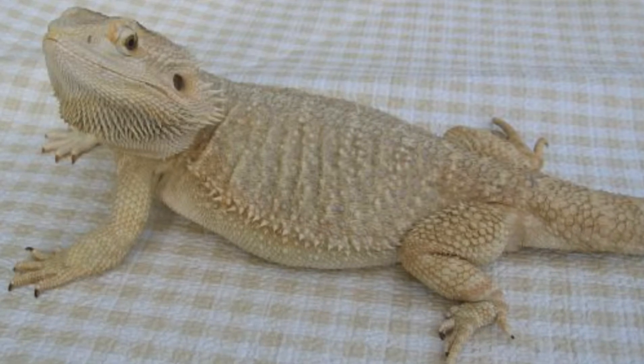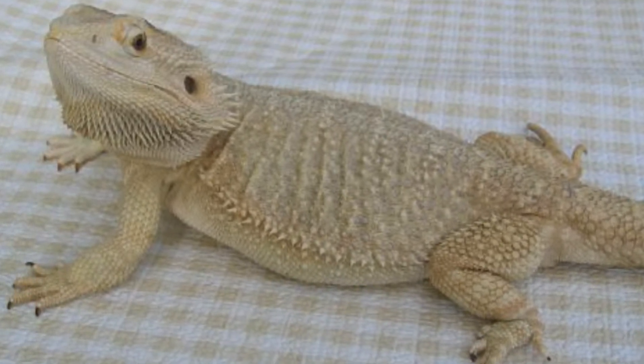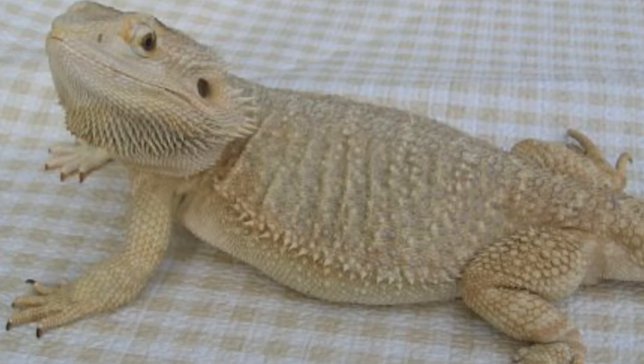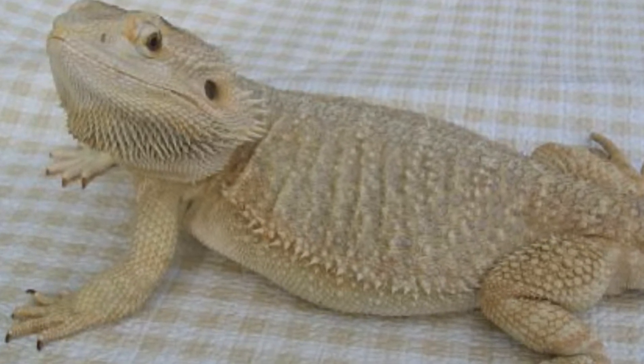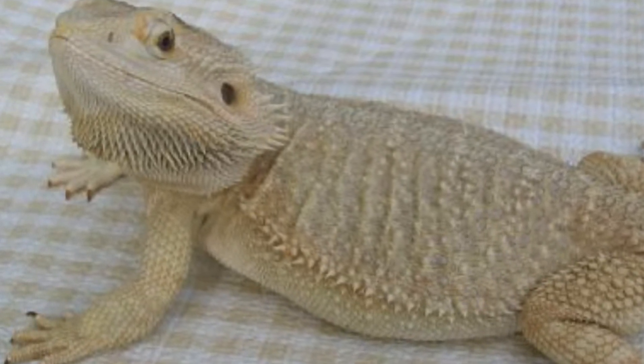Número 13: Dragón barbudo leucístico. Es una pogona de color blanco amarillento, blanco hueso, o blanco con un toque naranjado muy leve. Otro ejemplo de pogona hipomelánica. Casi parecen albinos, pero los ojos no son rojos.